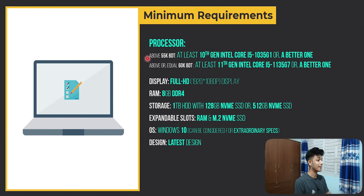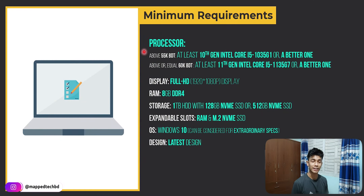For this particular budget range, the minimum requirements set for the selection list are: the laptop price should be around 55,000 taka with at least a 10th generation Intel Core i5. If the price is above or equal to 60,000 taka, then at least an 11th generation Intel Core i5-1135G7 is required. Display should be full HD, storage should include at least one terabyte HDD along with 128GB NVMe SSD, expandable RAM slot, and a decent design.